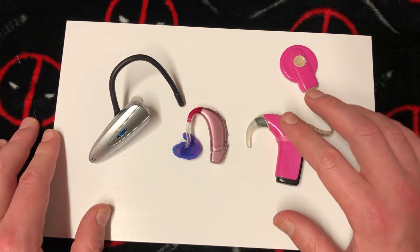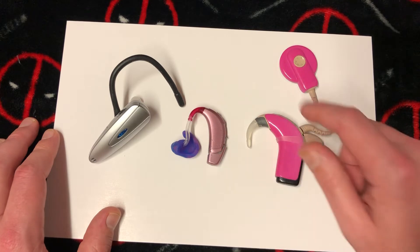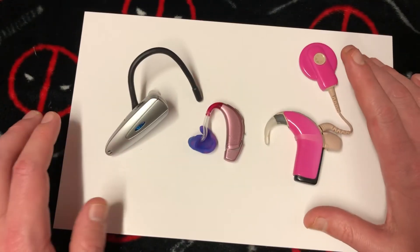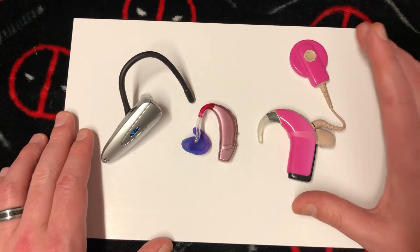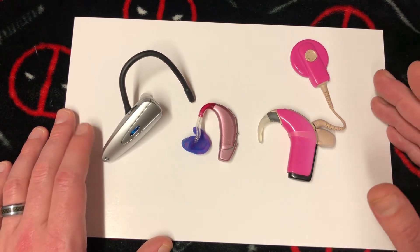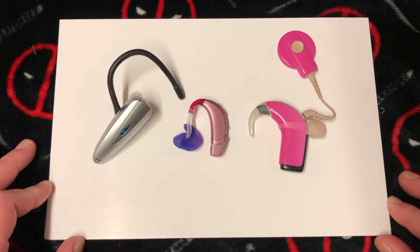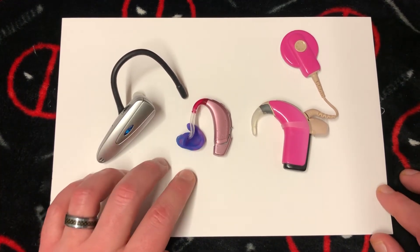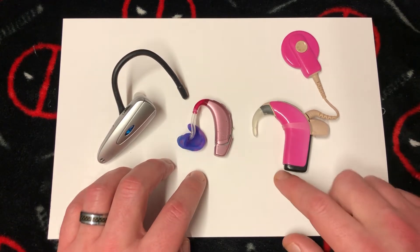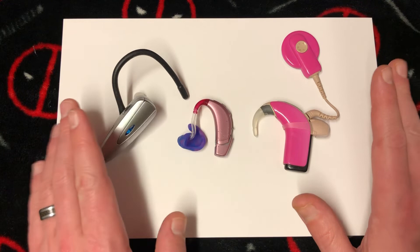The cochlear implant is for situations where you don't even have an eardrum anymore. It wirelessly transfers sound information through the cochlear nerve directly into the brain. Apparently at first it sounds like squeaky mice — same as when you first get a hearing aid. But eventually the brain learns to interpret those signals until everything sounds pretty much perfect.